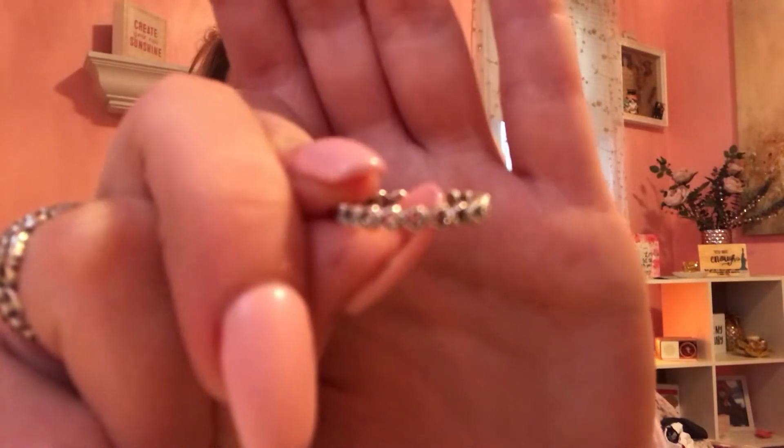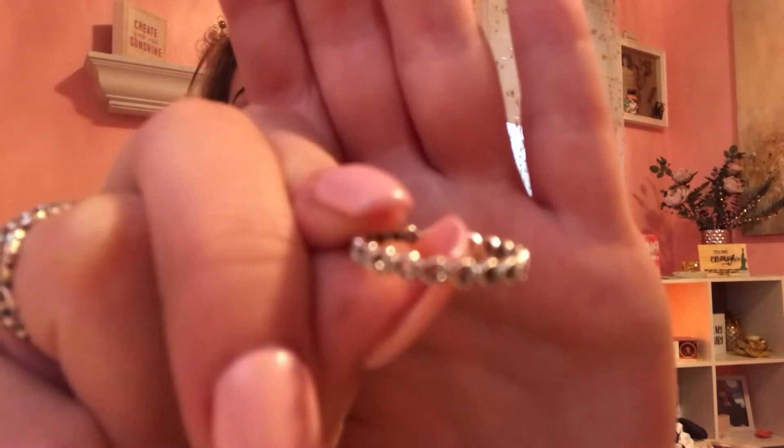My sister got me a Pandora ring as well and it has cute little hearts on it. I don't know why it won't focus, but I love it — it's so cute. The last thing my sister got me is this frenchie sticker that goes on my car. It says 'I Heart My Frenchie' and I can't wait to put it on, but it's currently raining.